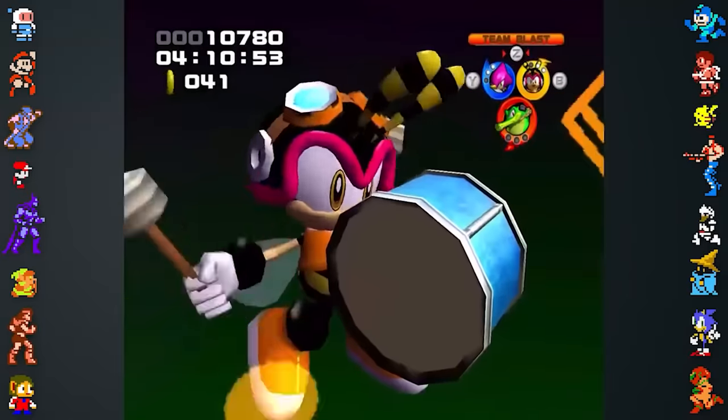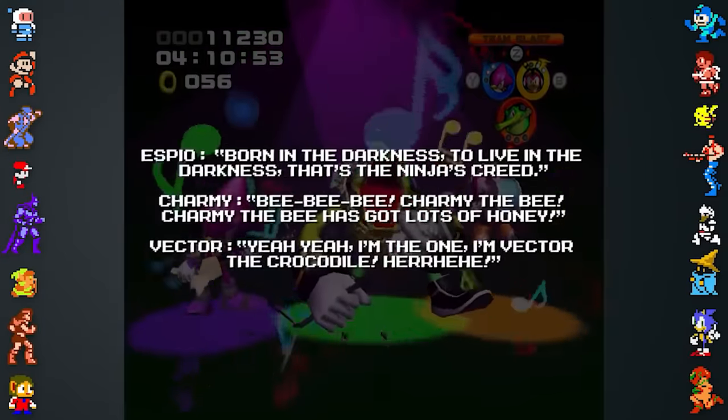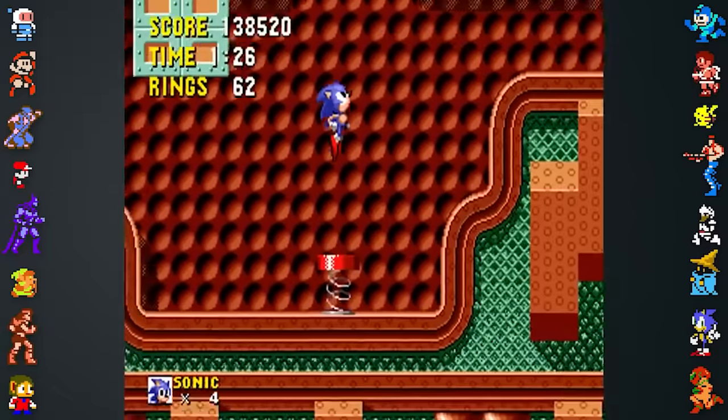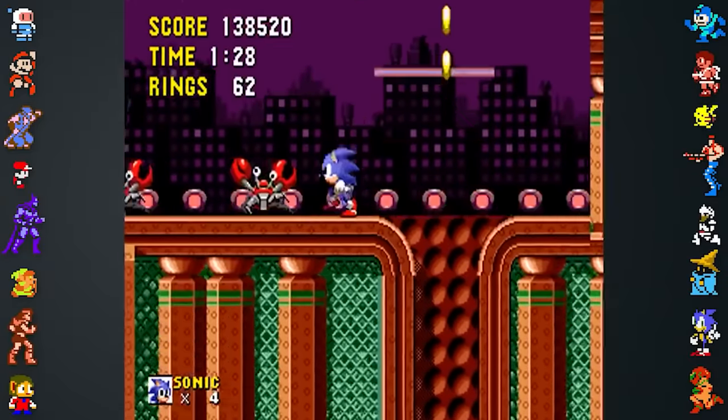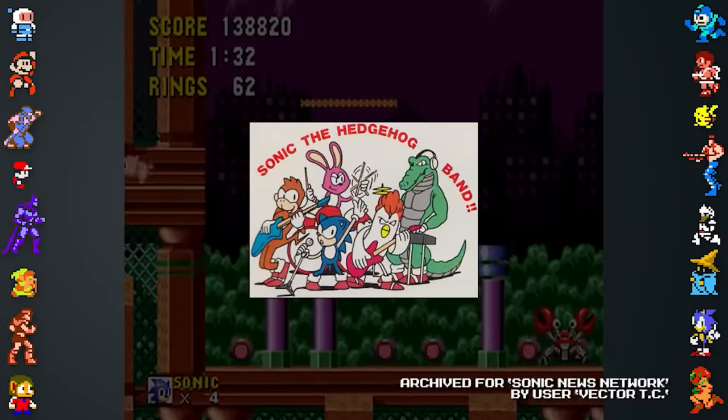While Team Chaotix's Team Blast may sound unintelligible, each player is actually singing their own distinct lines. The vocals either cut each other off or get drowned out by sound effects. Their Team Blast's presentation may also be a nod from an unused idea from Sonic 1, where Sonic and Vector played in a band for the game's sound test.